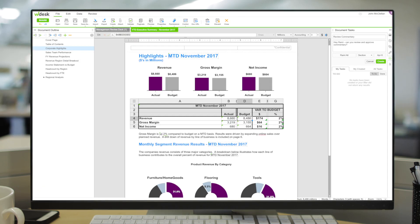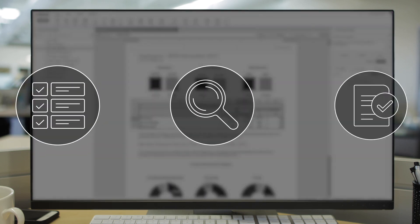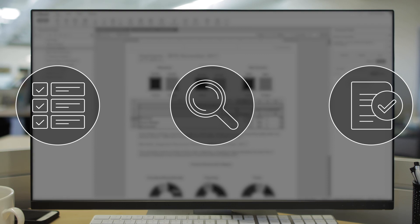Streamline workflow with tasks and approvals. Assign tasks to team members and track progress. Submit documents for management approval before sharing with others.